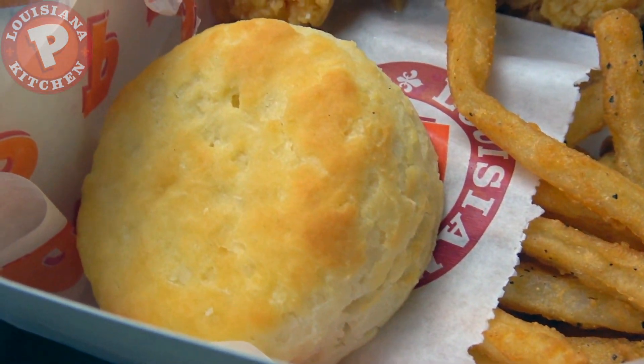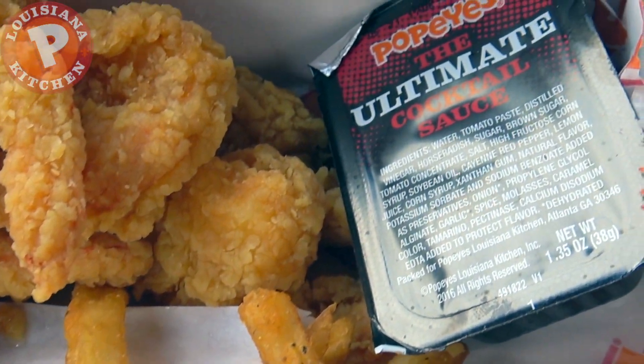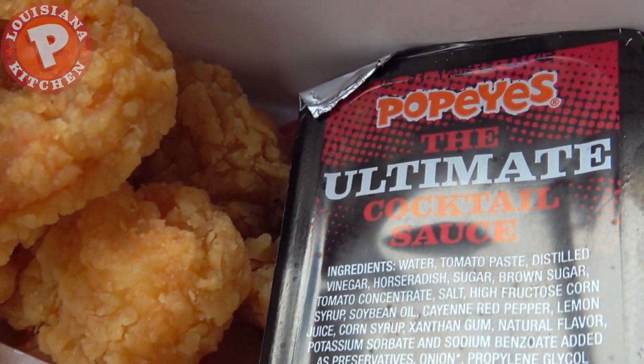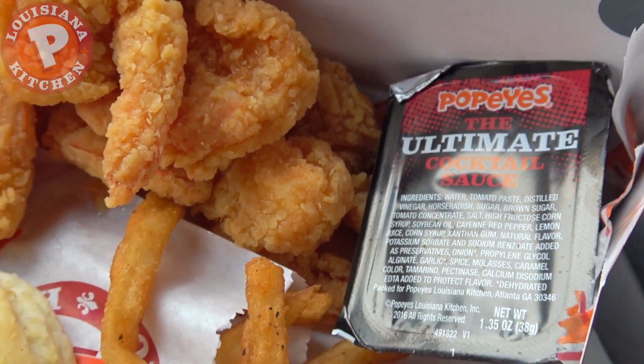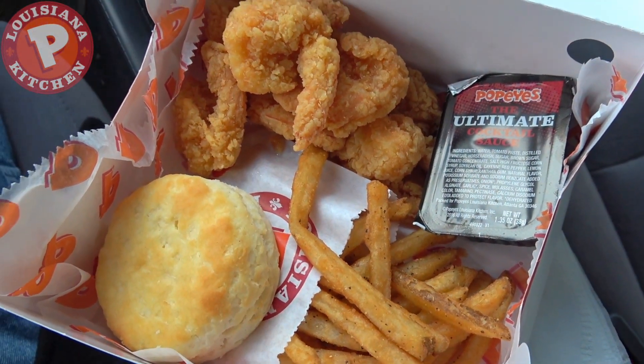Along with one of their world-famous biscuits, which I'm a huge fan of. And for the dipping sauce of choice this time out, we've got something very boldly claiming to be the ultimate cocktail sauce — definitely a promise I'm curious to see if they're gonna make good on. There you go: the $5 butterfly shrimp tackle box here at Popeyes. Let's peep out this flavor.